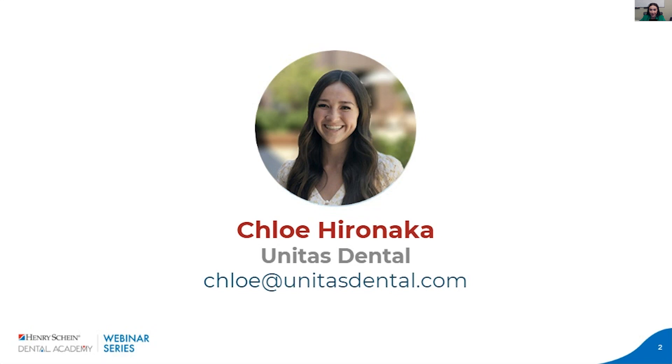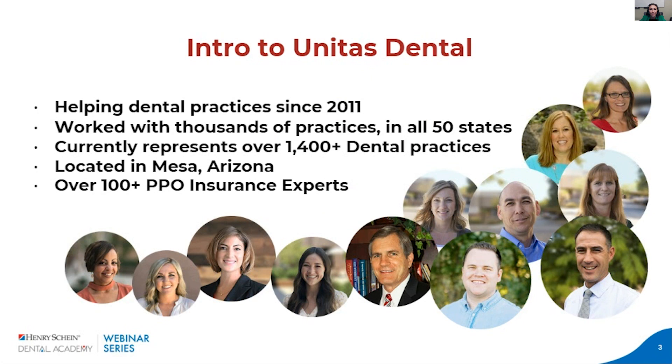Feel free as we go along to drop your questions in the box in the right-hand corner, and I'll try to get as many answered as I can. If there's any I don't get to, please feel free to reach out and email me directly. Some quick background on our company: we are Unitas Dental, a PPO negotiations and PPO management company. We've been doing this since 2011 — about 10 to 11 years in this industry. We've worked with thousands of practices all across the United States and currently represent over 1,400 active clients. We are based out of Arizona and have over 100 PPO consultants on our team.